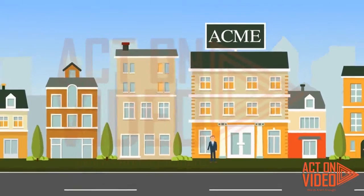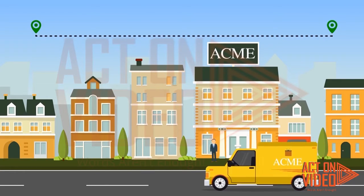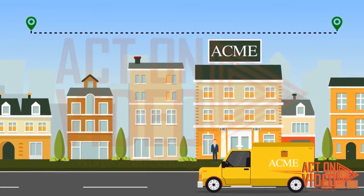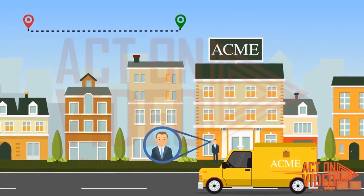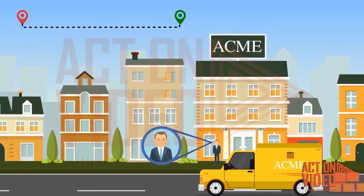Meet John. John is a trade marketing manager at a successful corporate business, Acme. Like many B2B firms, Acme faces several challenges, like getting connected with existing partners, driving loyalty to increase brand advocacy and business sales.